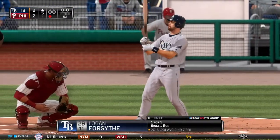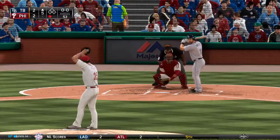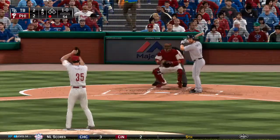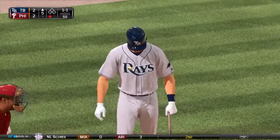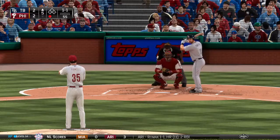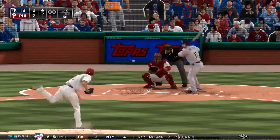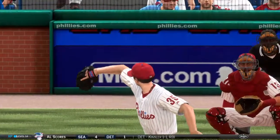Logan Forsythe strides in — he singled and later scored his first time. Too low, 1-0. The off-speed pitch is taken — a ball and a strike. You can't try to out-think him up there, just get a good pitch and square it up. On 1-2, a swing and a miss — caught him reaching, and there are two away. I'm not quite sure what that was all about — that was almost in the on-deck circle.